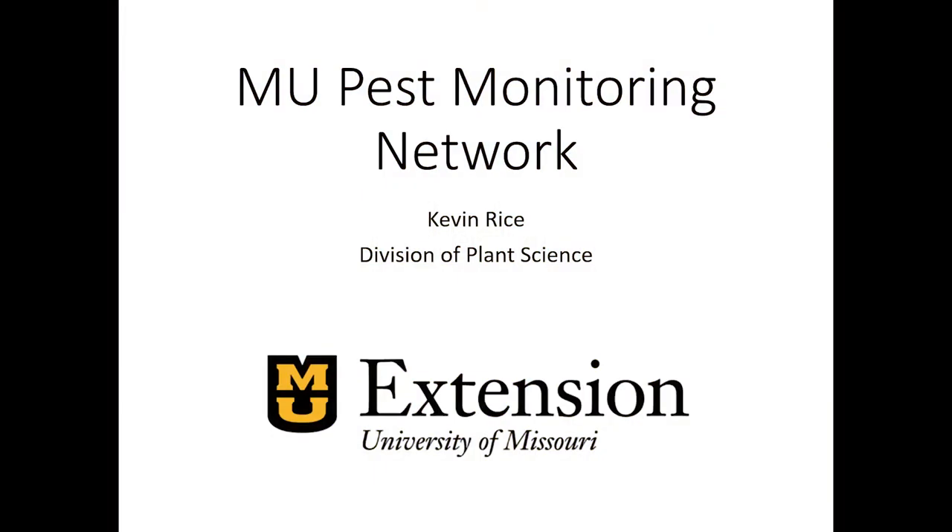Hello, my name is Kevin Rice. I'm the field crop entomologist and state extension specialist at the University of Missouri. Today I'm going to be giving a brief update on the University of Missouri's pest monitoring network.